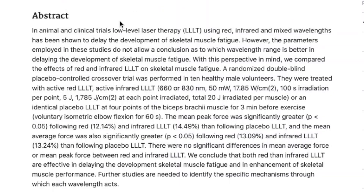So let's quickly cover what is in the abstract of this study. As they say, in animal and clinical trials, LLLT using red and infrared has been shown to delay the development of skeletal muscle fatigue. However, the parameters employed in these studies do not allow a conclusion as to which wavelength range is better in delaying skeletal muscle fatigue. So already we can gather that yes, there are benefits, but it's interesting to see what kind of results they got when comparing red and infrared. They did a randomized double-blind placebo-controlled crossover trial — it's a very high quality study.